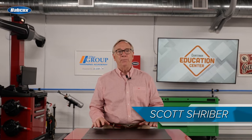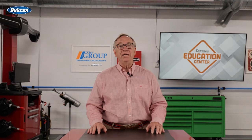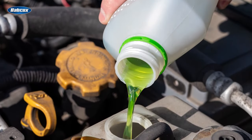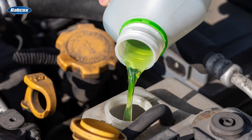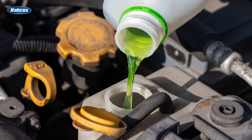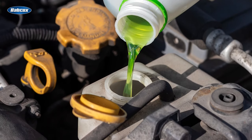Antifreeze or coolant has been around our industry for a very long time. Ever since the engine manufacturers went to liquid cooling, there has been a need for an additive. This additive is used with water to increase the fluid's ability to carry heat from the engine to the radiator where it can be dissipated into the atmosphere. That is a lot for just a liquid to do — actually, it is used to do much, much more.